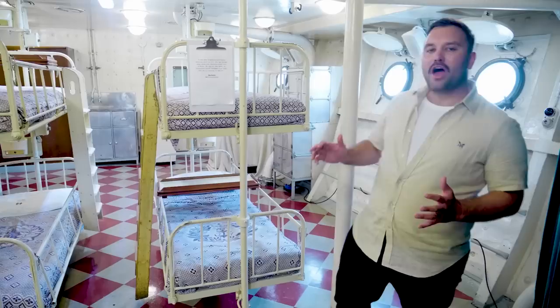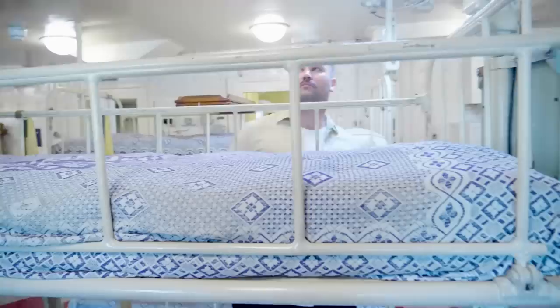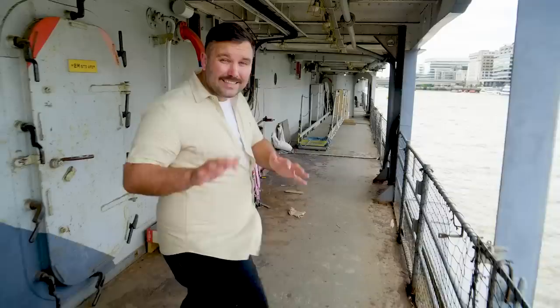This is the sickbay of HMS Belfast — hundreds of men would have been treated here through the Second World War and the Korean War, for everything from STIs to bullet wounds. Down in a restricted area of the ship, a morbid bit of history: around 1952, during the Korean War, a steward called Lao Tso was in his bunk sleeping when a shell crashed into the side of the ship, ruptured a steam pipe, and he died of his injuries. Remarkably, he is the only person ever to have been killed in anger on this ship.